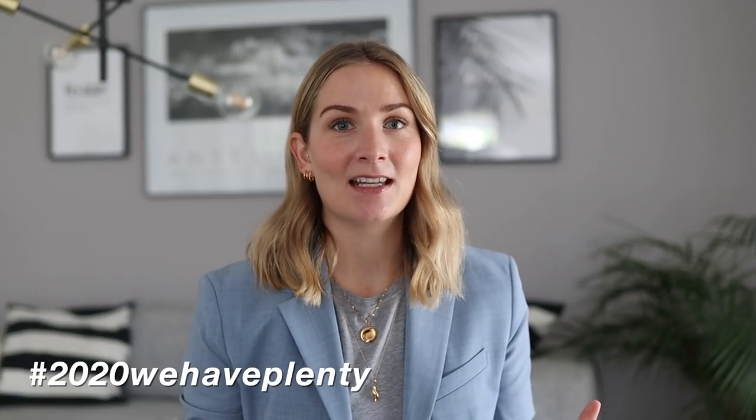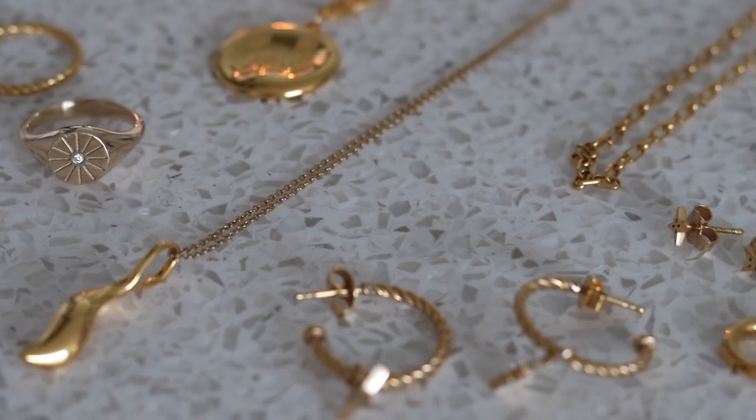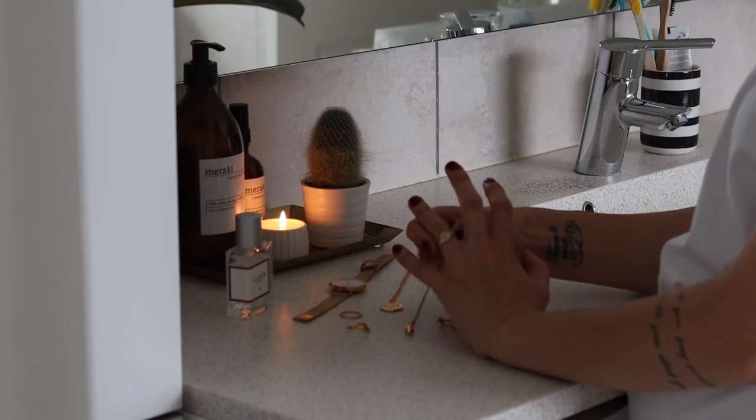Hi guys, welcome back to my channel. It's no secret that I love jewelry. I'm the type of person who feels naked when I leave the house without just a tiny bit of jewelry, but at the same time it's actually the first thing I take off when I get home and I just want to relax. So for me personally it's important that my jewelry is fuss-free, sort of lightweight and quick to remove and apply. I love using jewelry as focal points in my outfits, either as a subtle detail or layering up different pieces to create something more statement to really finish up a certain look.